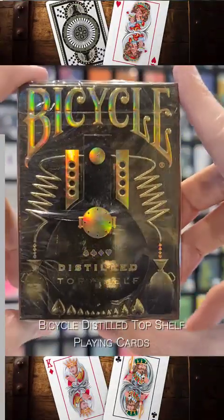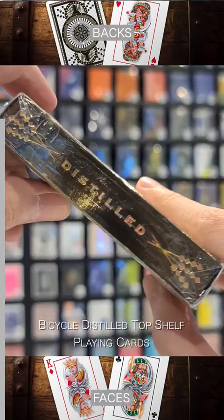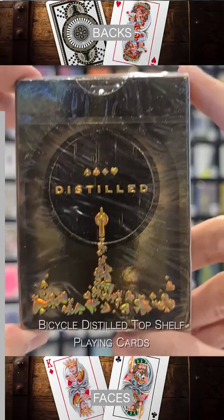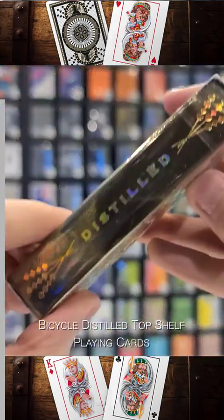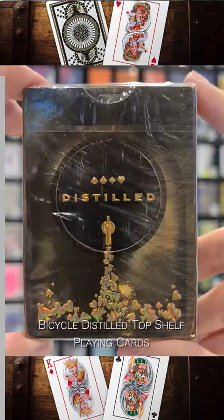The Bicycle Distilled Top Shelf Playing Cards are beautifully crafted decks that honor the age-old art of producing hard liquor. This nostalgic tuck is printed on brilliant gold foil stock and finished with a rainbow holographic foil, as well as multi-level sculpted embossing and debossing, creating an impressive visual and tactile experience.